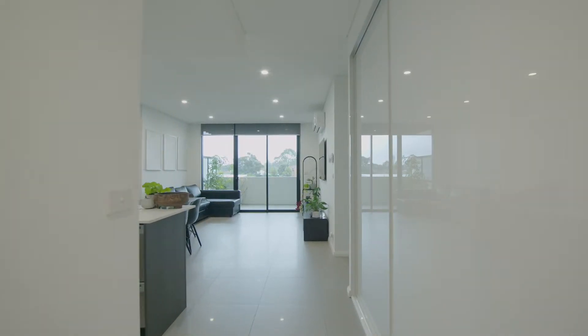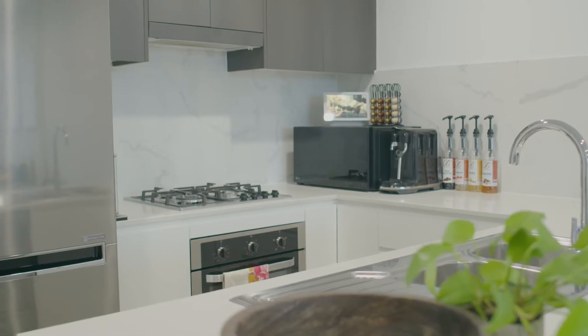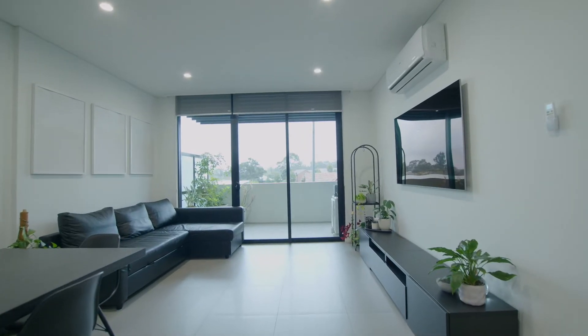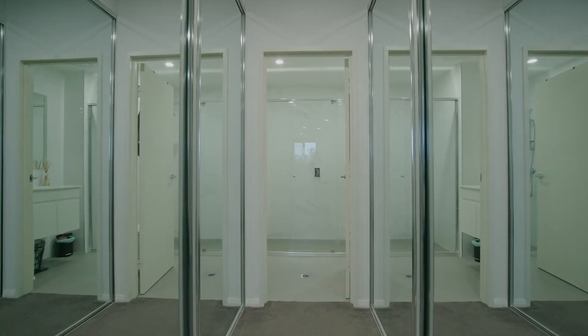Once you've entered the unit, you'll see ample storage down the right-hand side. The combined living and dining overlooks a fantastic quality kitchen with stone bench tops and a gas cooktop. The unit features a large balcony with access from the second bedroom. The layout is convenient with its oversized master bedroom featuring his and hers built-in robes, which walk through to the ensuite.